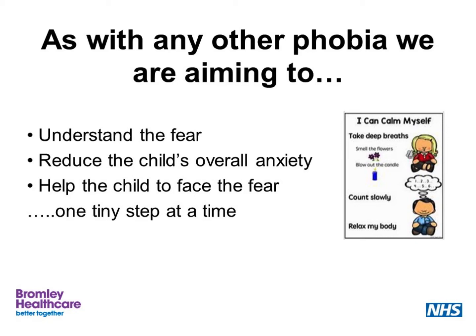Another useful picture is to think about a child who is scared of the dark. When they wake terrified, we don't try and make them go back to sleep in the dark. We turn the light on and then work towards a long-term goal of being comfortable in the dark. Applying this to selective mutism, we need to understand the fear, reduce the child's overall anxiety, and help the child face the fear — but one tiny step at a time.